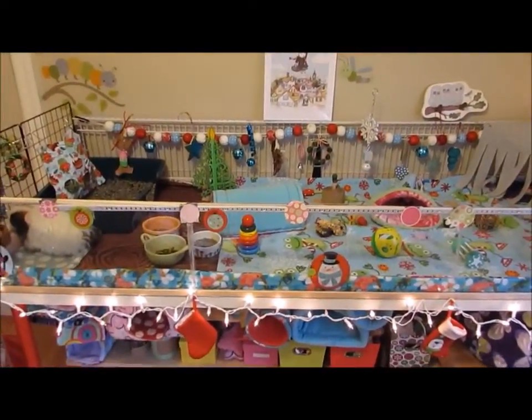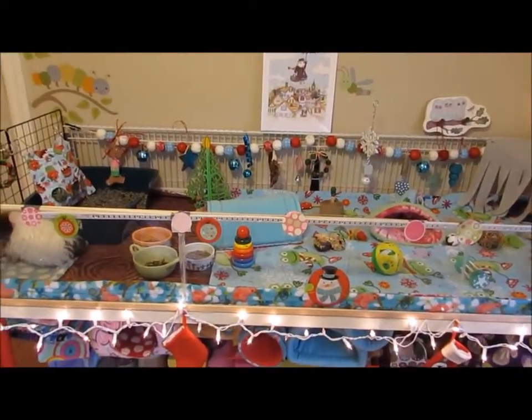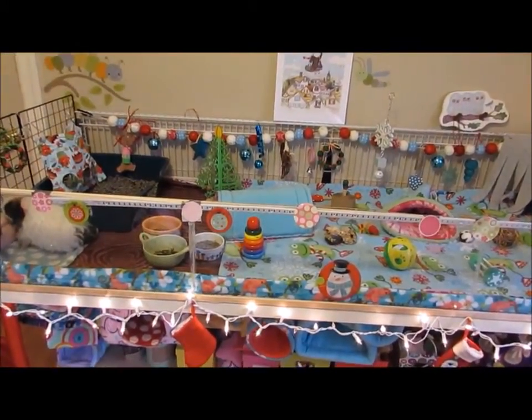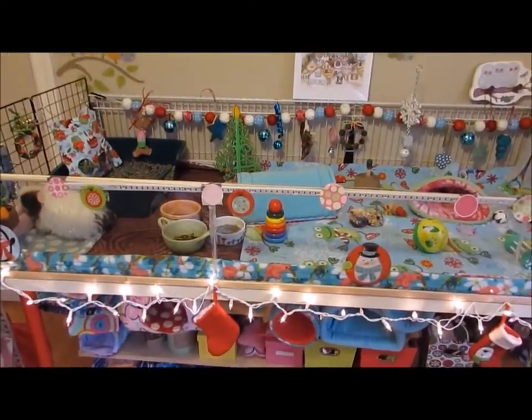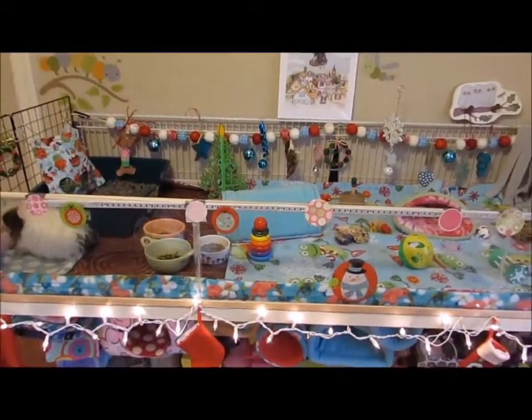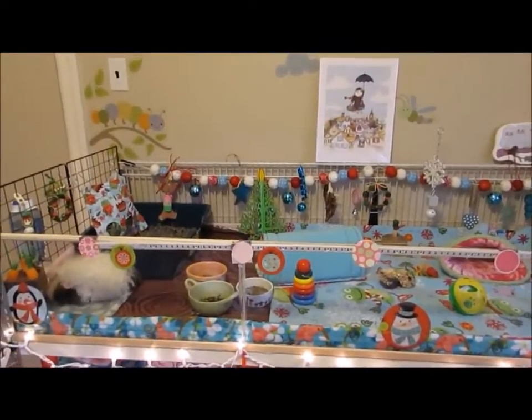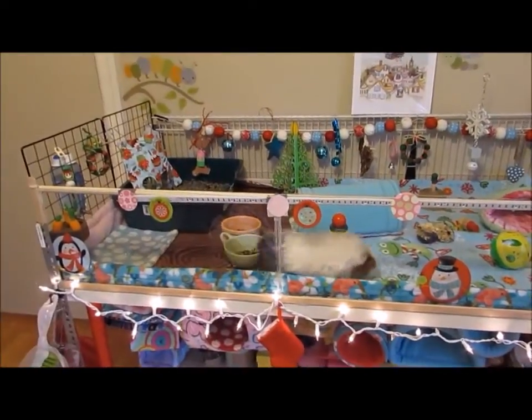Hey everyone, Sherwood Smell Pets here. I'm here with the girls in the pet room and we are going to do our girls' Christmas cage tour as well as just the general pet room Christmas room tour. I'm so excited. This is the girls' first Christmas with us and it's our first Christmas in this location, so everything's pretty exciting.